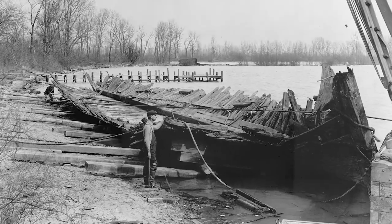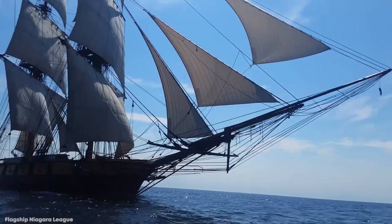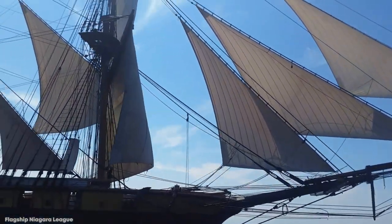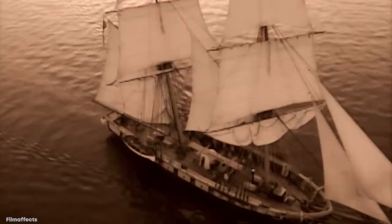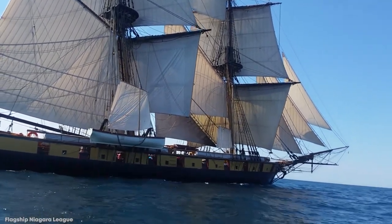It was eventually recovered and restored in 1913 for the centenary anniversary of the Battle of Lake Erie. It has since been added to the National Register of Historic Places and was designated as the State Ship of Pennsylvania in 1988. Now docked at the Erie Maritime Museum, it's undergone extensive restoration to the point that it's still seaworthy, and is often taken out onto the Great Lakes during the summer as a floating outdoor exhibit.